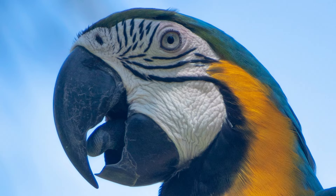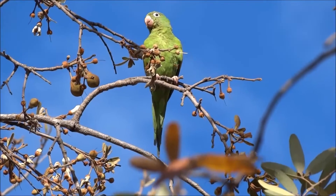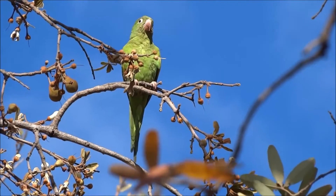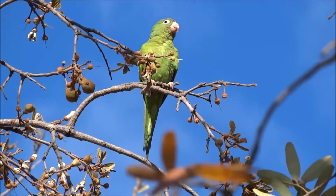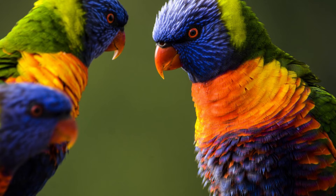Scarlet macaws are beautiful parrots with red, yellow, and blue feathers. Their beauty can be very tempting for someone looking for a pet parrot, but it's important to consider more than their striking looks. These are large birds that require ample attention and space for exercise. They can be loud, messy, and moody pets that demand a lot from their caretakers.